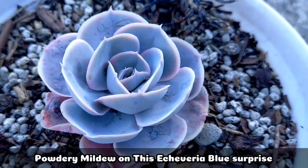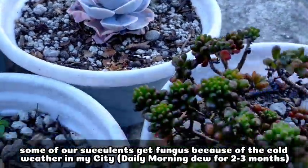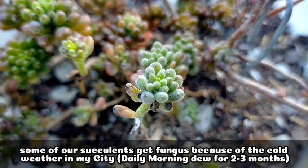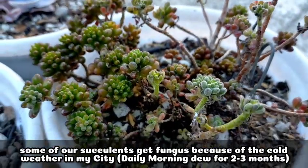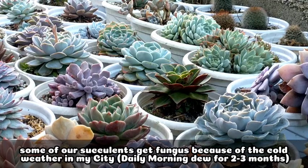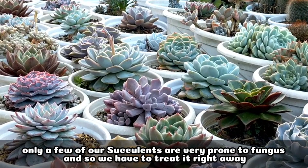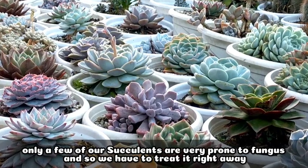This is Blue Surprise, which also has powdery mildew on its leaves. If you're wondering why my succulents have fungus even though it's cold here in Baguio, it's because since it's cold, our succulents get exposed to morning dew every night and early morning. That's why they develop fungus. Although not all of my succulents are affected — only some of them are really prone to fungus — so we have to treat them right away.